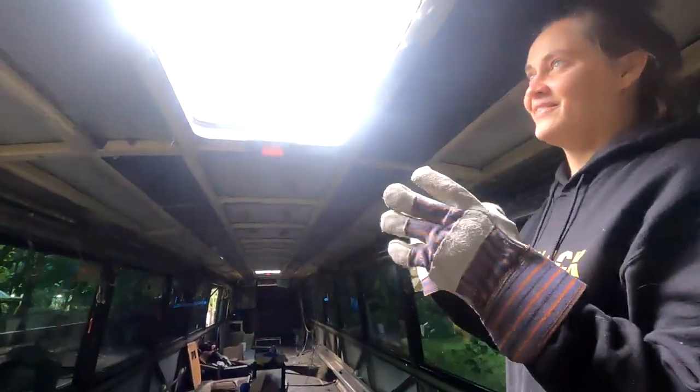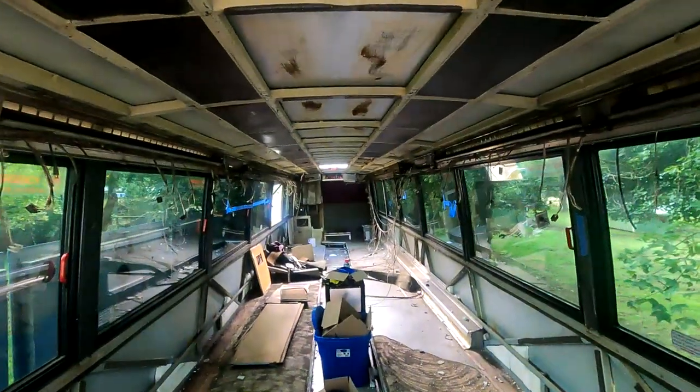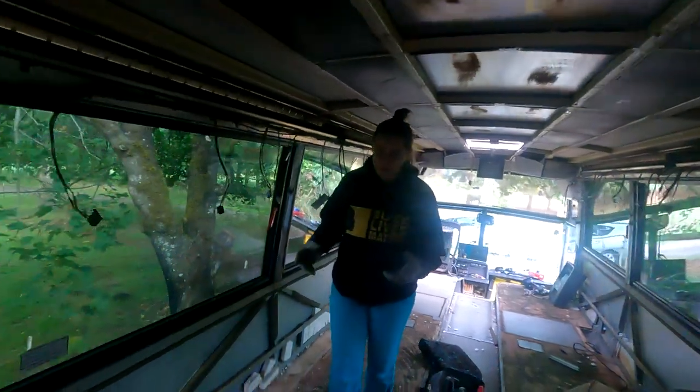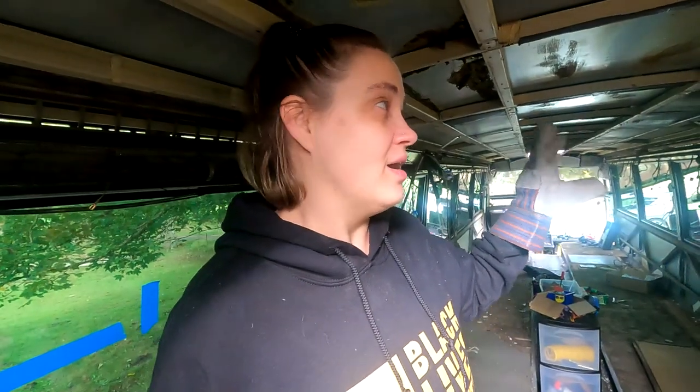Right now they're just these big holes but we're going to turn them into skylights. This one will be in our living room and that one down there is probably the bedroom, or maybe partially the studio space. I really love them because while we're working on the bus it provides us with a lot of light and breeze - open a couple windows and the emergency hatches and we have so much circulation, which is really cool. We'll probably also add a couple of Max fans in the bus for the kitchen and bathroom.